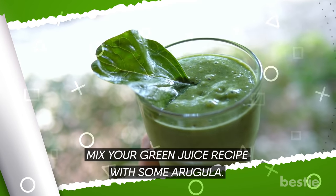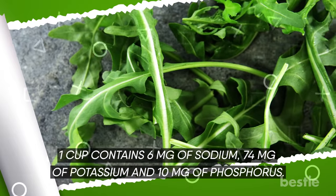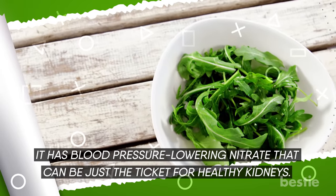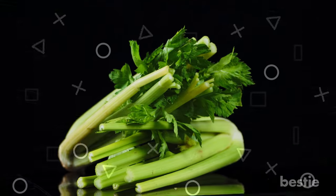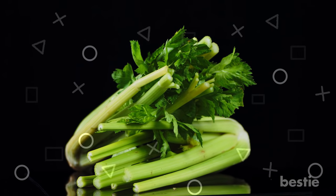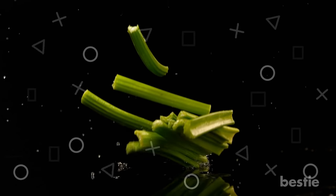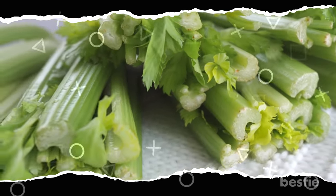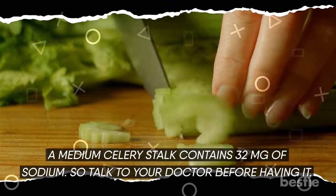Mix your green juice recipe with some arugula — one cup contains 6 mg of sodium, 74 mg of potassium, and 10 mg of phosphorus. It has blood pressure-lowering nitrates that can be just the ticket for healthy kidneys. Celery is an indispensable part of many detox drinks, and studies show it offers a full range of health benefits, essentially known to prevent and protect you from kidney disease. However, its sodium content may throw you off track — a medium celery stalk contains 32 mg of sodium, so talk to your doctor before having it.